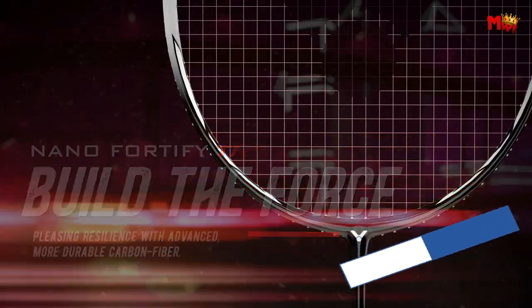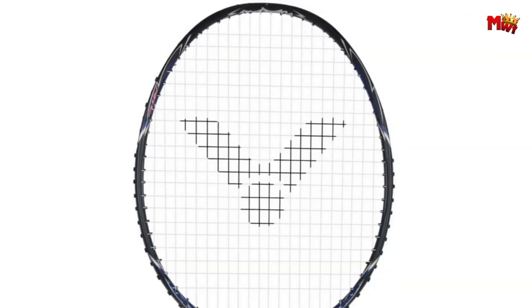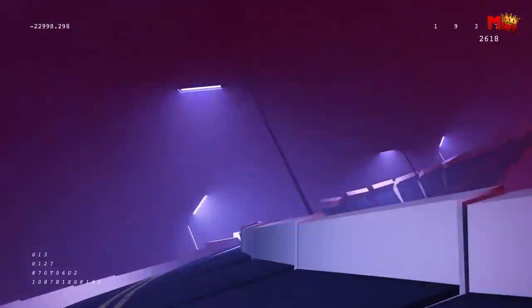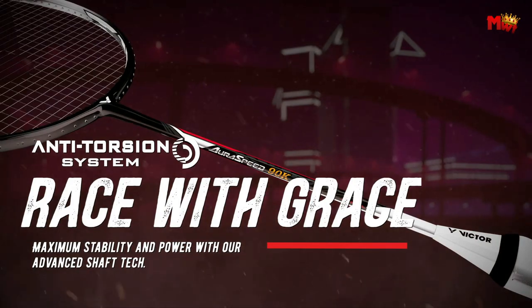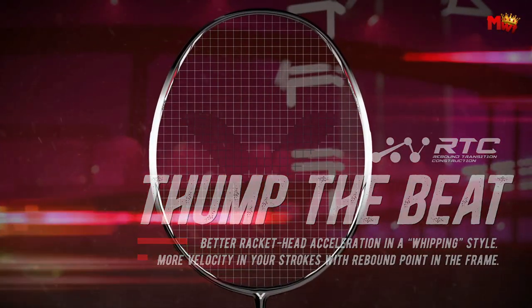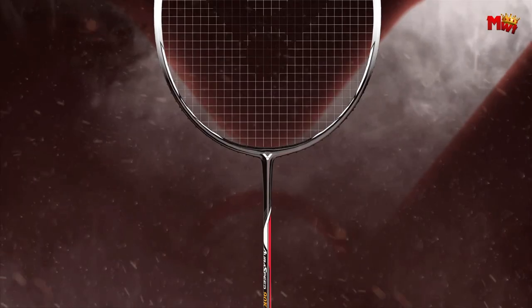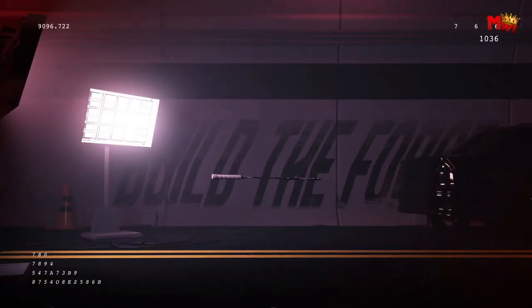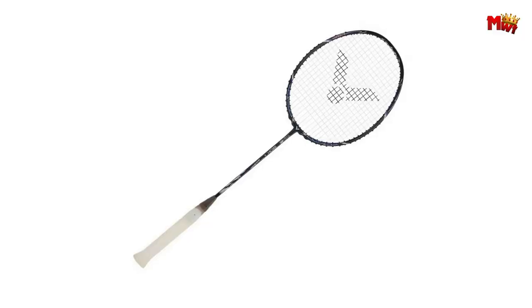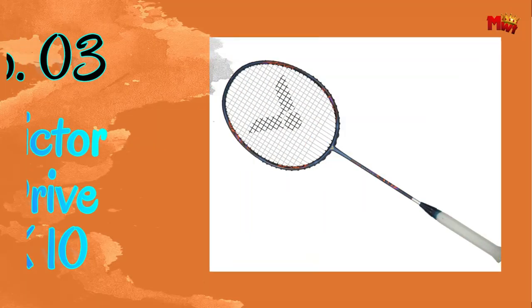With free core and power ring, the Aura Speed 90K IIB offers unparalleled comfort and control, empowering you to dominate the court with every shot. Weighing in at just 82 grams, this racket is incredibly maneuverable, allowing you to react with lightning speed to every shot. Designed with Nano Fortify TR plus, the Aura Speed 90K IIB combines lightness with durability, giving you the edge you need to outmaneuver your opponents. Precision, speed, power, and control — experience the ultimate badminton racket with the Victor Aura Speed 90K IIB.